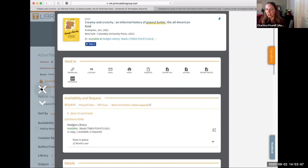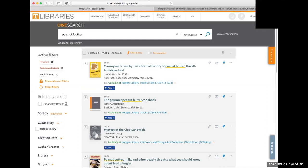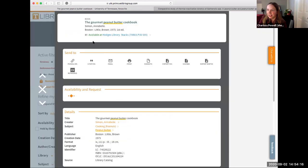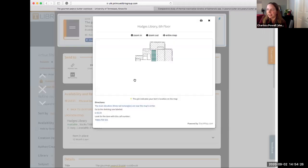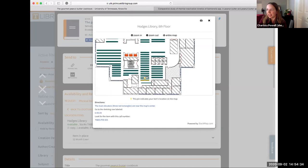I want to give a moment for specific questions about OneSearch. Could you go back to the map — you cut out really badly when you were explaining that part. Thank you for telling me! So if you're looking for any physical book, you click on any of these titles, then there's a little blue 'Map It' button — you click that and it gives you a map to that floor. If you zoom all the way in you can actually see it highlights where on the floor to go.